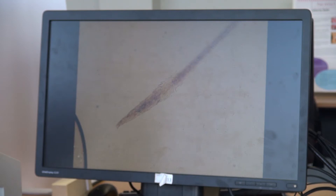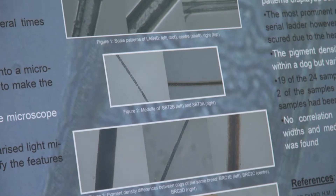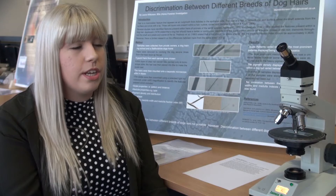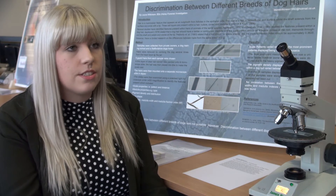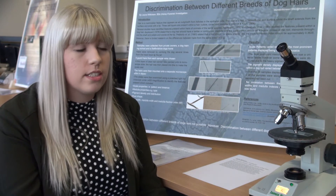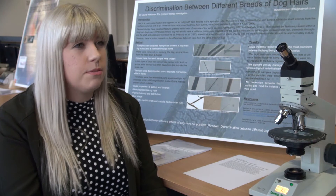The overall conclusion was that you can't discriminate between dog breeds, but you can discriminate between different dogs. There are three big areas that can be used in crime scenes — dog hairs found at crime scenes can provide links to witnesses or suspects,